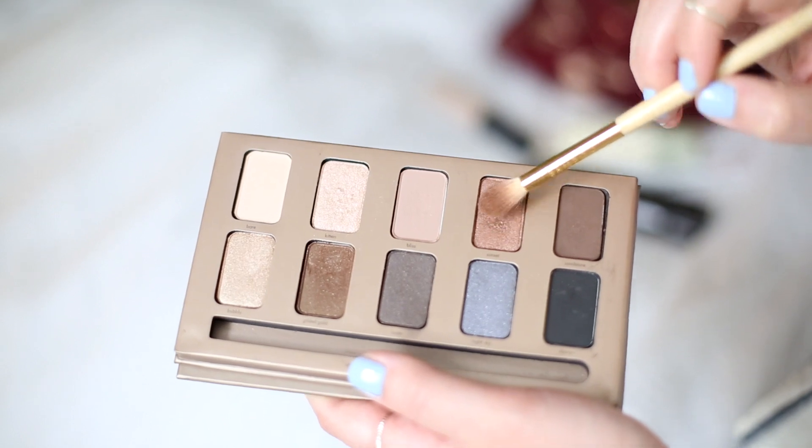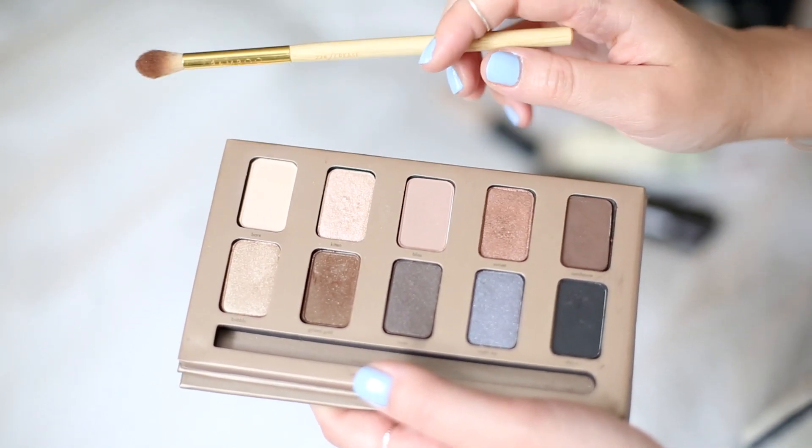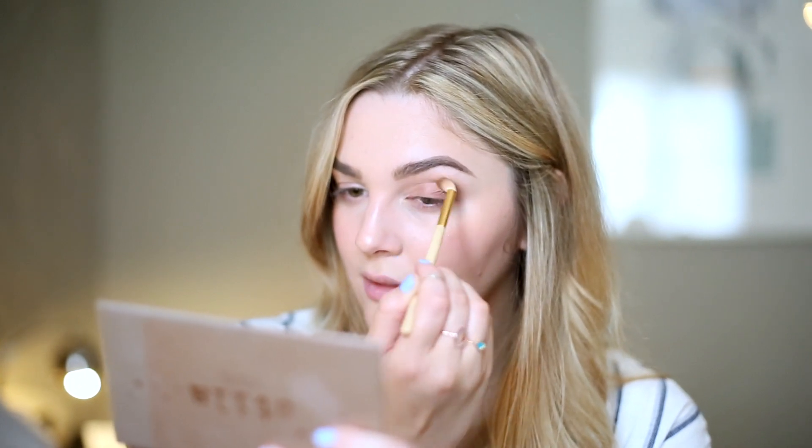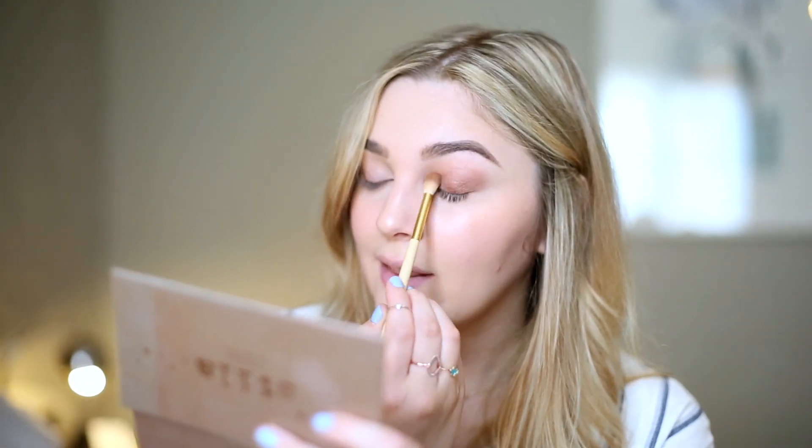I don't usually have much patience for eyeshadow, so I look for shades that are one-wash wonders. Most shades in this Stila palette are great for that — today I'm using the shade Sunset, a pretty rose-gold coppery bronze shade. I sweep it all over the lid with a bigger brush, use it in the crease for depth and dimension, then pack a little more on the lid to build up the shimmer. For under the eye I just use my pinky finger and blend it in underneath.